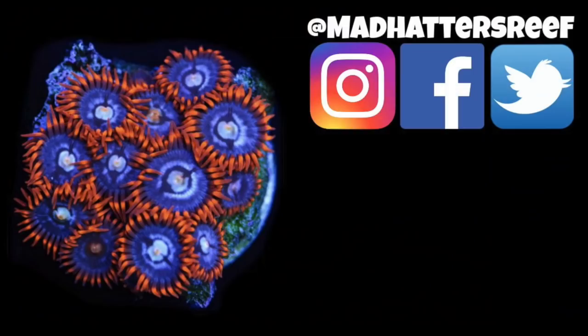That's going to do it for this one. If you enjoyed this video, make sure you hit the thumbs up. If you're new to the channel, don't forget to hit that subscribe button. And if you want to learn more about saltwater fish, check this video out — I will see you over there.